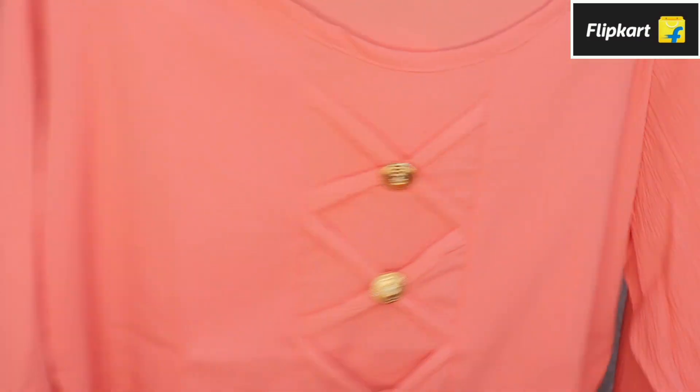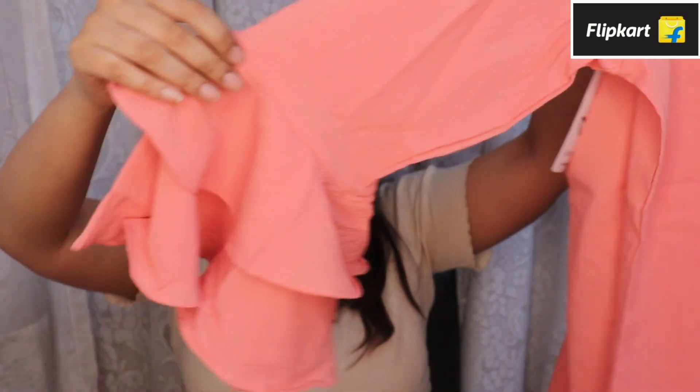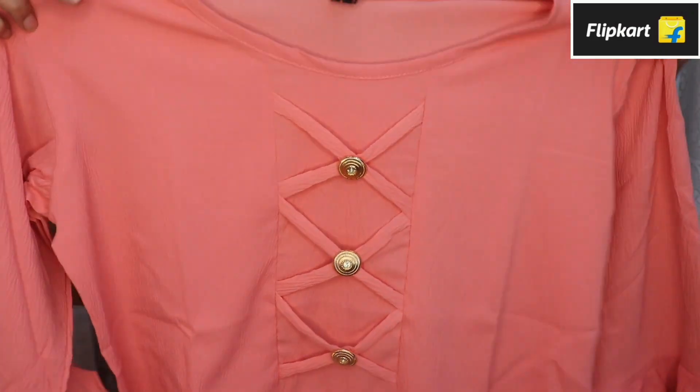That is how this next top looks. I really like the design and pattern going on on the front and it's got bell sleeves as well. The material is a tissue material that feels really nice on the skin. I really love the peachy pink color — I think it's such a pretty color. You can wear a nude lipstick with this. It's the perfect top to wear during the daytime for dates and outings.